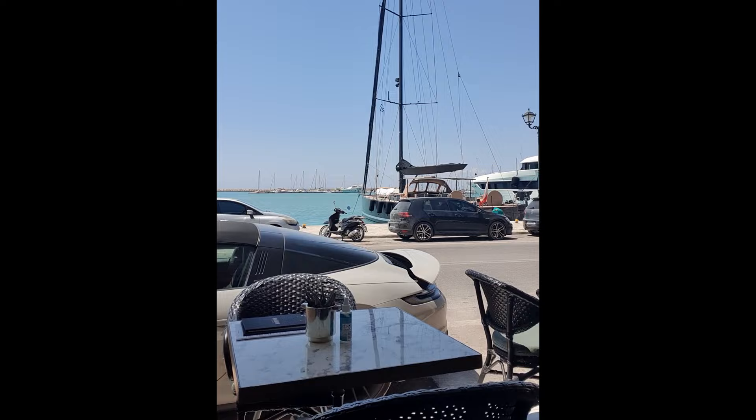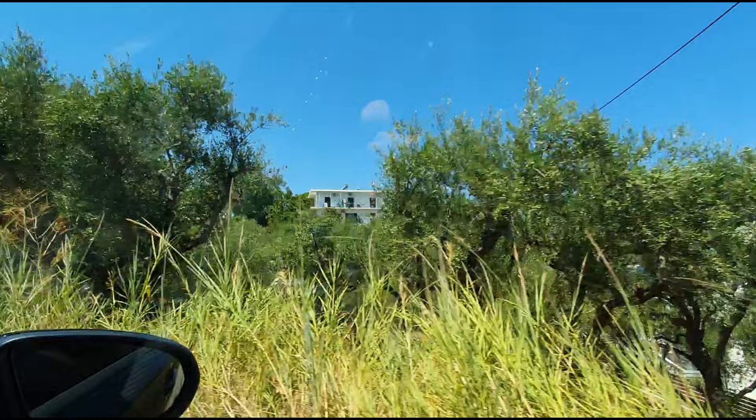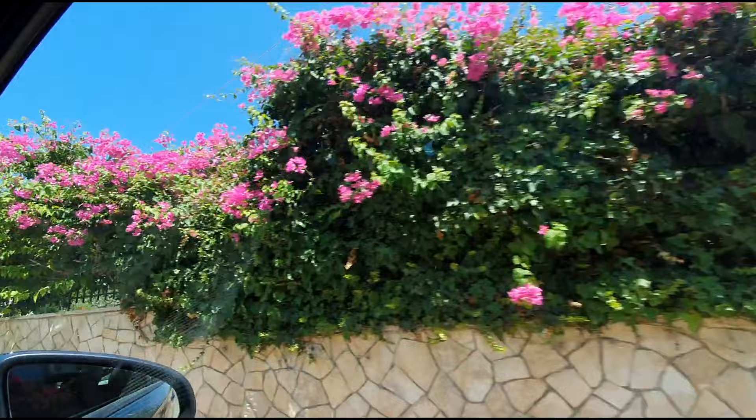Alright guys, thank you so much for coming along with us today to Greece — first day in Zakynthos! If you liked any part of our video, please give us a like, subscribe, and let us know in the comments. I'll see you guys in the next one. Please subscribe! Bye, you guys have a great day!